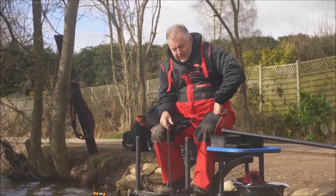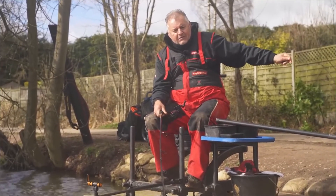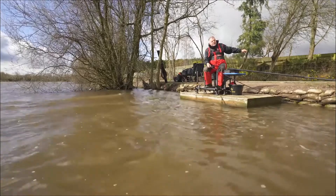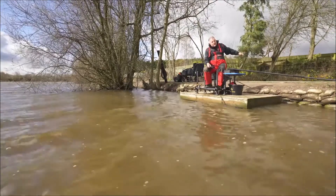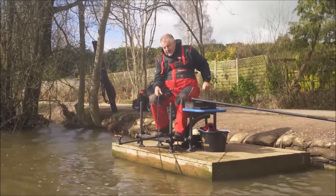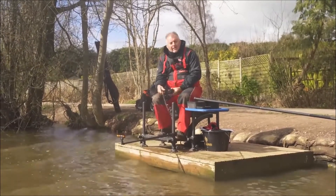I am simply blown away by the quality of a rod that not so many years ago would have set you back well over 200 quid. You just can't believe the quality of rod you can get now for under a hundred pounds. And looks-wise, like I touched on at the start, the fact that there's a matching reel to go with it makes it even more impressive.